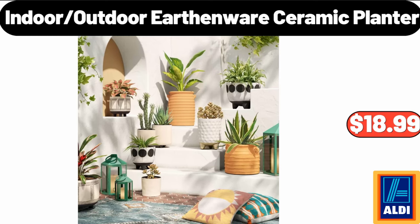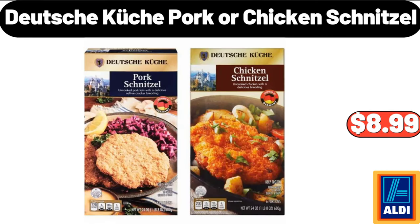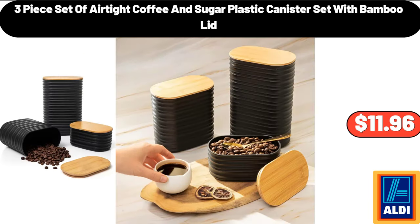Indoor Outdoor Earthenware Ceramic Planter, $18.99. 20 Pieces Stainless Steel Silverware Set, $28.96. Deutsche Kusch Pork or Chicken Schnitzel, $8.99. 3 Piece Set of Airtight Coffee & Sugar Plastic Canister Set with Bamboo Lid, $11.96.